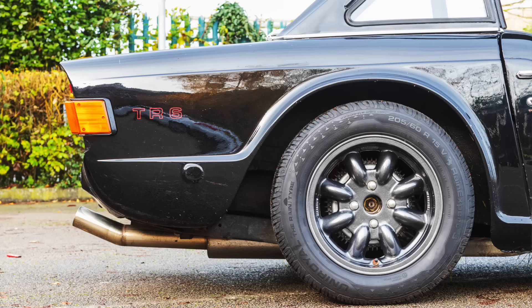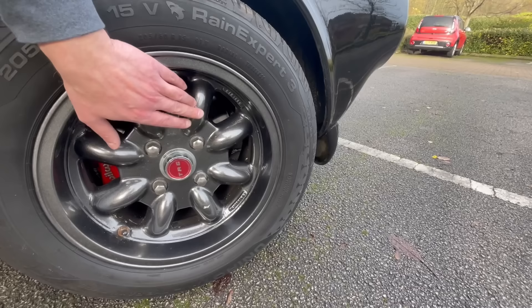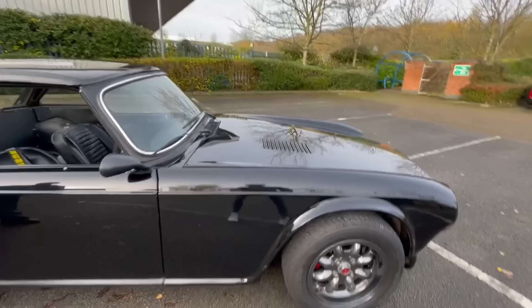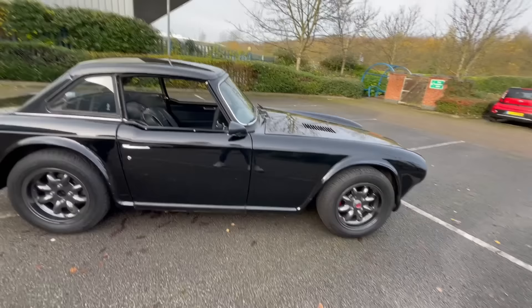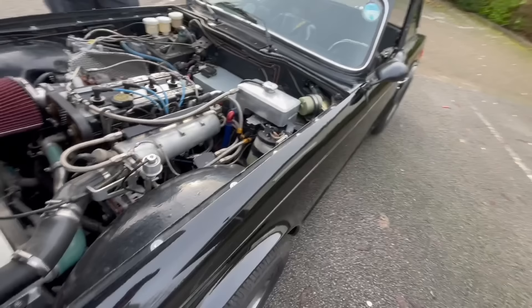When we first bought it, it had different wheels on it. These are magnesium Race Light wheels - they are actually magnesium, it says so on them. They are very light when you take them off. They're not available anymore and were quite expensive when they were - about £600 a wheel.